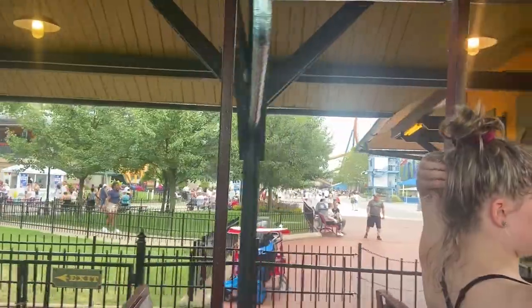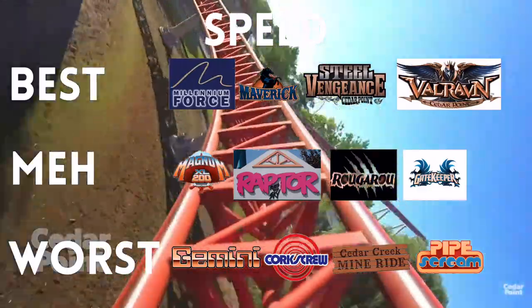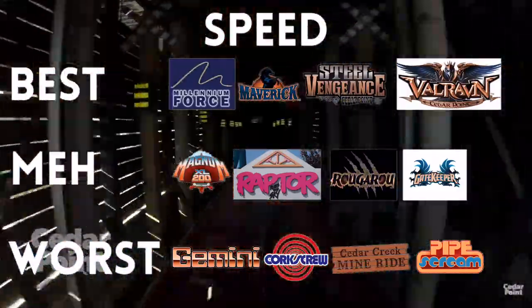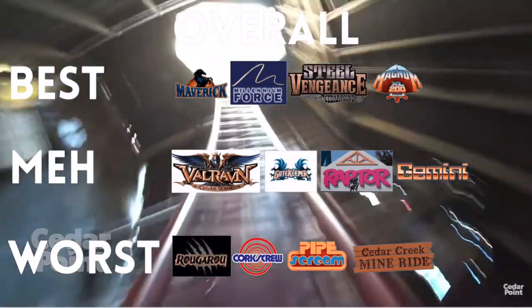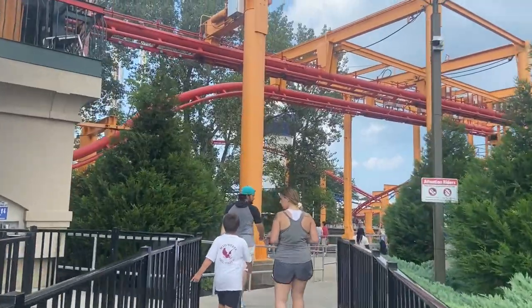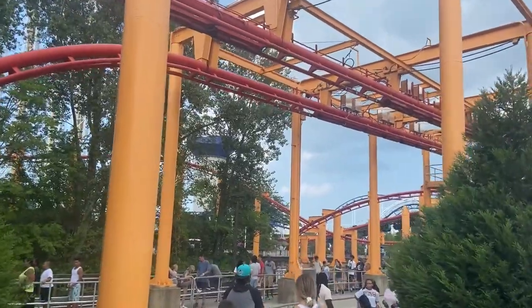Speed was actually the very first thing I judged about Maverick. Even while I was on the ride I was thinking this one beats out Steel Vengeance for speed, and also beats Steel Vengeance for smoothness. I thoroughly enjoyed that today and I'm a little surprised at how high it's ranking. Our next ride is Iron Dragon — we're in for a 15-minute wait. Let's go.